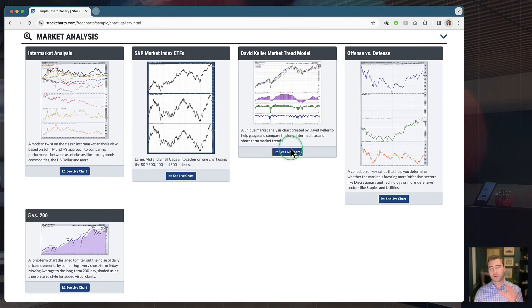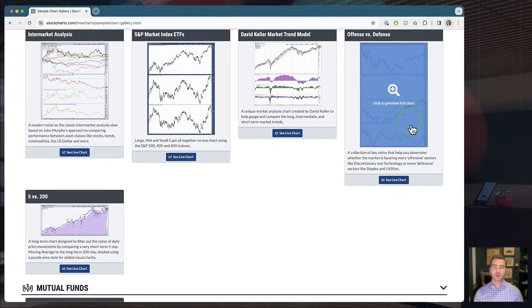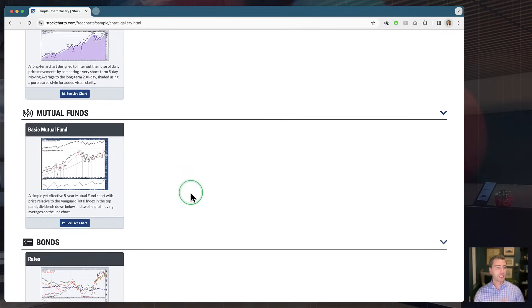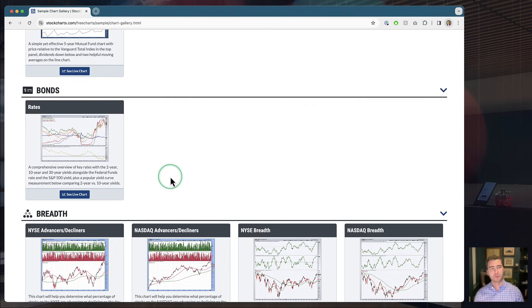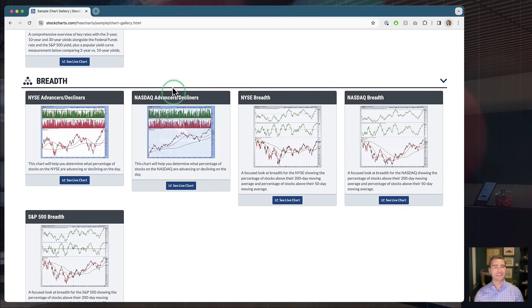You've got bonds, stocks, oil, gold, the dollar, commodities — all packed into one chart — and then a couple of ratios: how are bonds performing relative to stocks, how is gold performing relative to stocks, commodities versus stocks. All of that packed into this chart, and you don't have to go create it yourself — just hit that blue button and start using the live chart. Dave Keller's Market Trend Model is in here too — a multi-view PPO approach to identify long-term, intermediate-term, and short-term trend for an asset like the S&P 500. I also love the Offense vs. Defense chart based on Arthur Hill's approach — a rolling 5-day average versus a rolling 200-day.